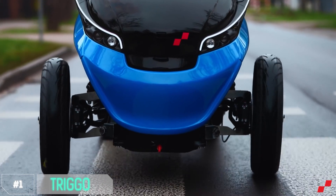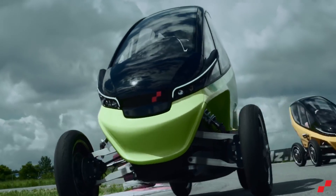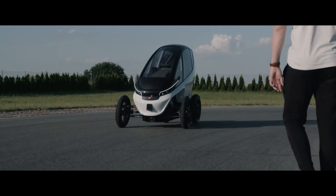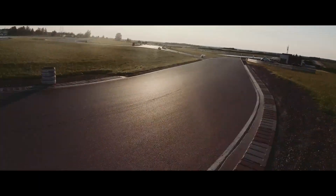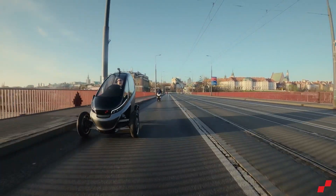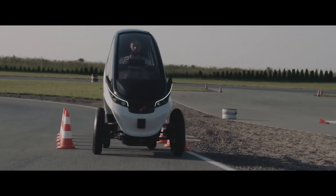Number 1: Trigo. The Trigo is a compact electric vehicle designed for the hustle and bustle of city life. It's not just a car, it's a smart solution to modern transportation challenges. What sets the Trigo apart? Well, for starters, its compact size makes city parking a breeze.